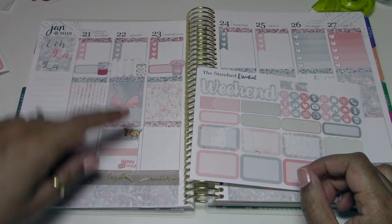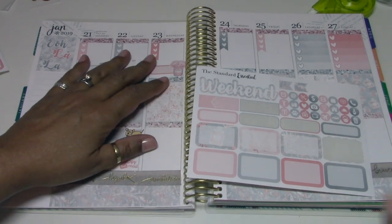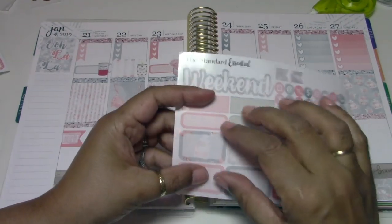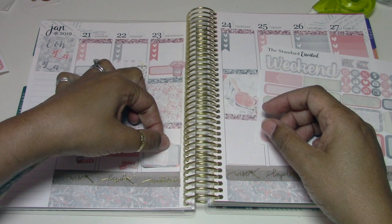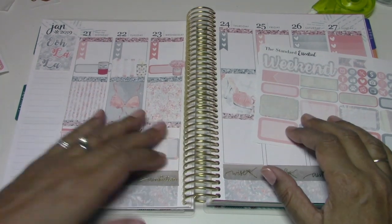I also wanted to use the 'happy mail' sticker since I'm mailing out packages. I got some cool packages in the mail today — some swag. I also ordered a purse from one of those Facebook ad pop-ups, but I don't like it and you can't really return stuff you get from China, so I'm probably going to give it away. Just wasted money there.